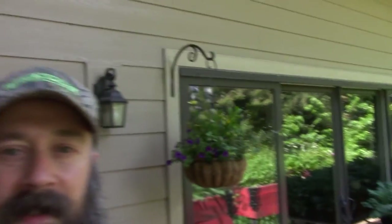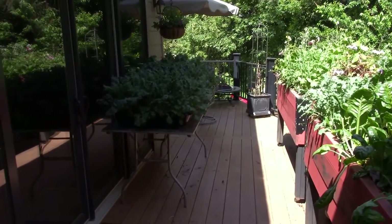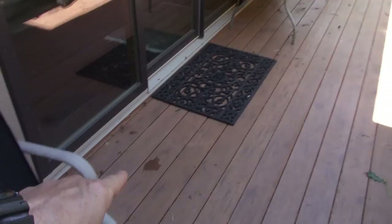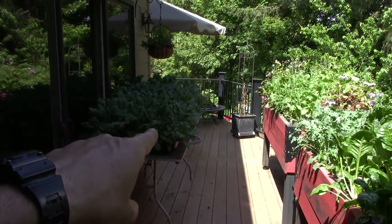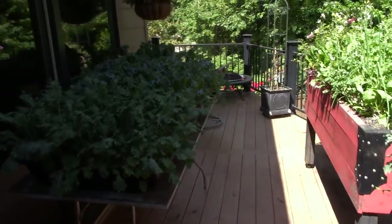Hey everybody, this is Brian from PNB Homesteading. I'm out here on the lower deck and I wanted to show you the transition of some of these plants we've got. You may notice there's a new table out here — I took the kale that was sitting down here and moved it up onto its own table because I wanted to bring out some friends for it.